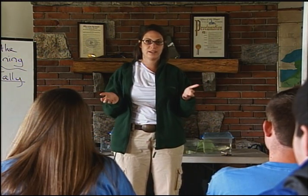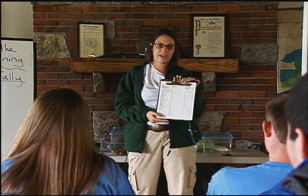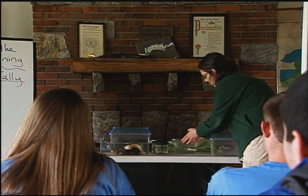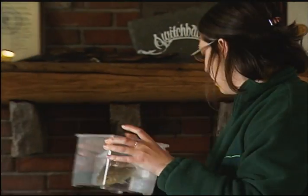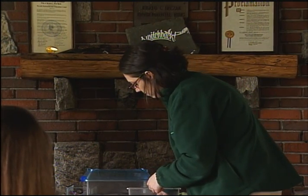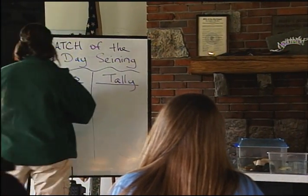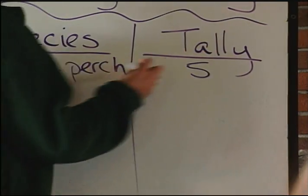We're going to go over our basic catch of the day seining and discuss what we caught while we were outside in the river. Each time we have a group outside, they keep track of our findings using the catch of the day tally sheet. One of the first animals we catch is the white perch. This animal gets a little bit bigger than what we have here — and we caught five white perch today.